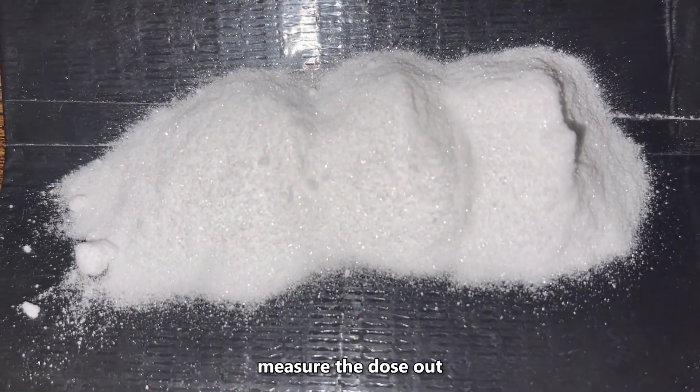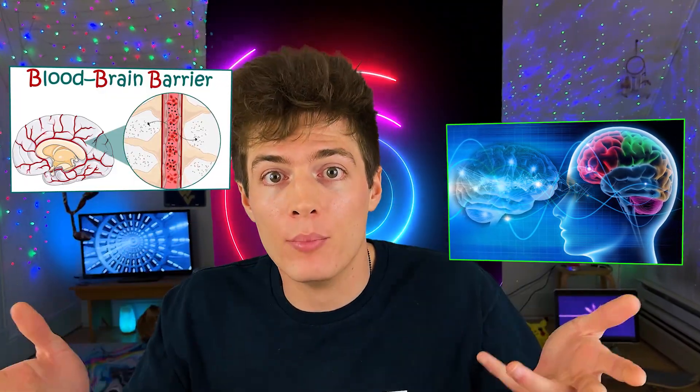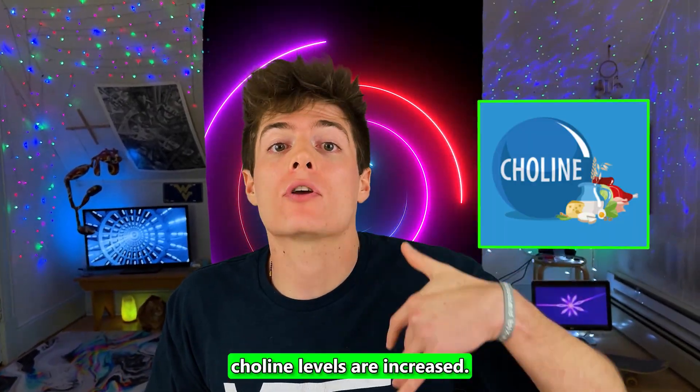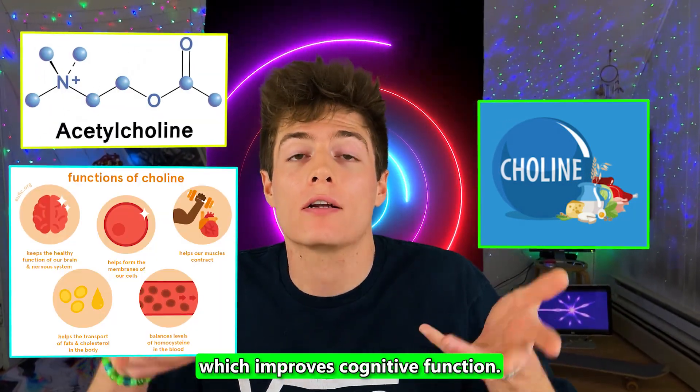Just make sure you accurately measure the dose out prior to consuming it. Uridine is used for optimized cognition and memory, and when taken as a supplement, it can easily cross the blood-brain barrier due to having higher bioavailability than when it's found in our diet. Once uridine reaches our brain, choline levels are increased, thus increasing overall acetylcholine levels, which improves cognitive function.